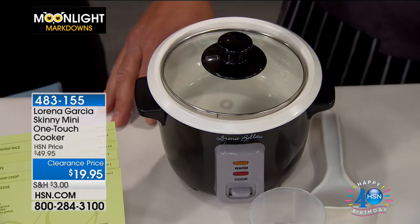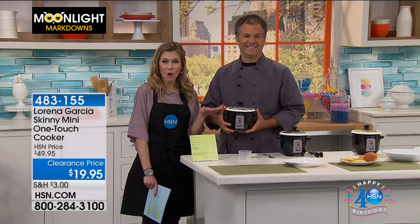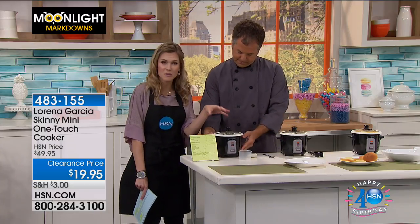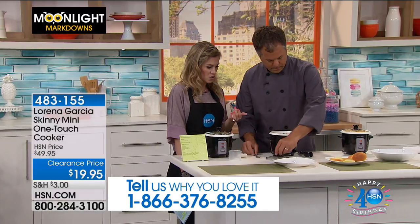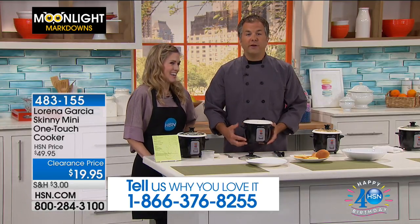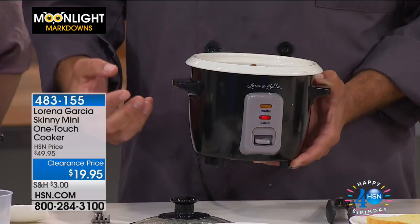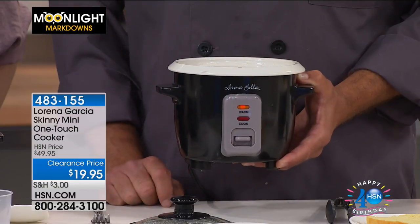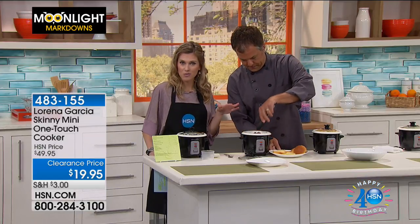Six recipe cards right out of the box to get started. This is absolutely probably my favorite this morning. If you own this, we would love to hear from you. The best part about this is there is one control. You put all of your ingredients in, you push this little button to cook. If you're cooking rice and you put your water in, that water's going to evaporate, and then all of a sudden it's going to click off and go to warm. It's very smart.